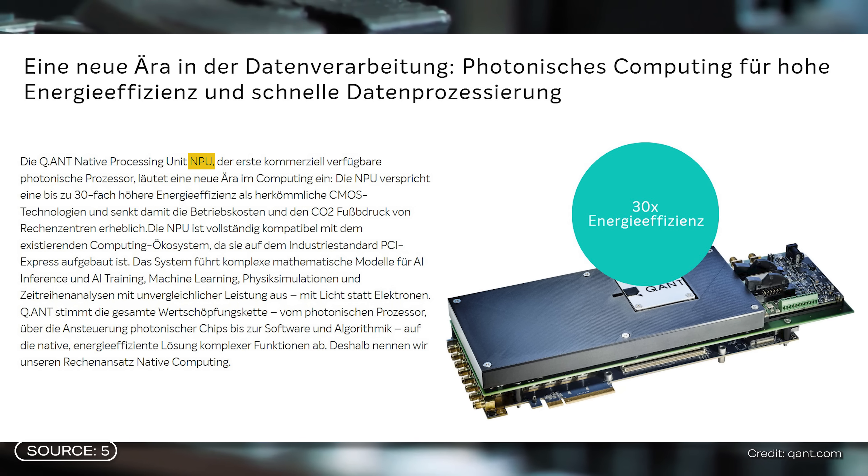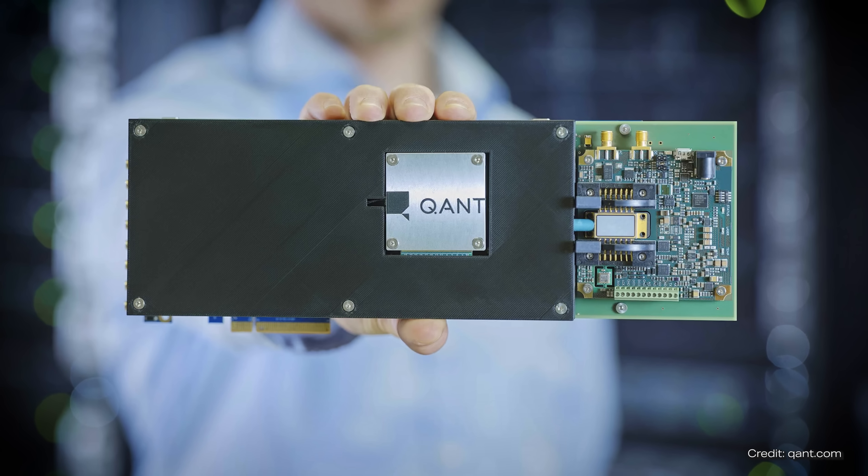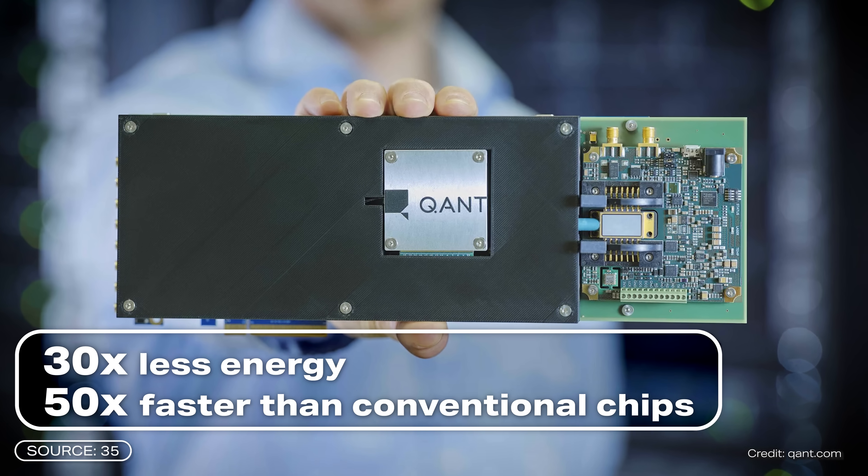Quant from Stuttgart has achieved a breakthrough: they have developed an NPU — native processing unit — which is essentially a photonic processor. It is said to consume 30 times less energy than conventional processors and be 50 times faster. These figures refer to the training of a neural network with images on a single processor. If you scale this up and have several of these processors in a server, you can save even more energy, mainly because you don't need cooling.